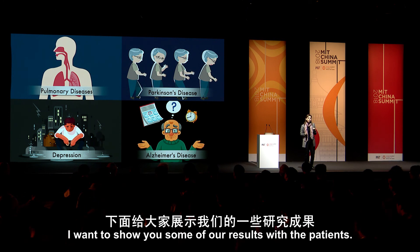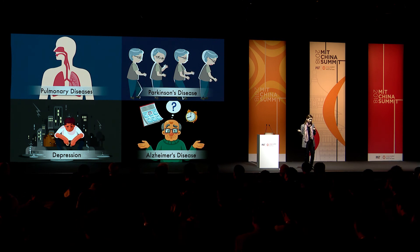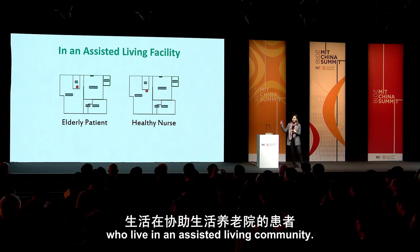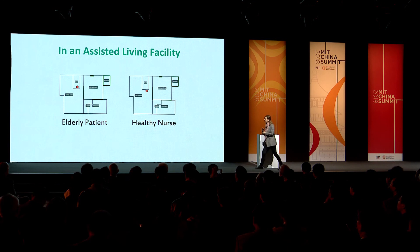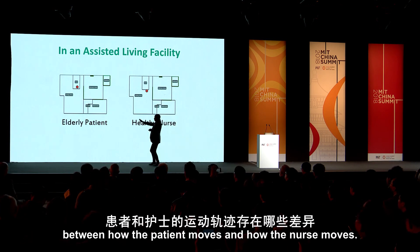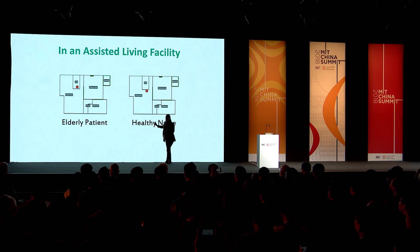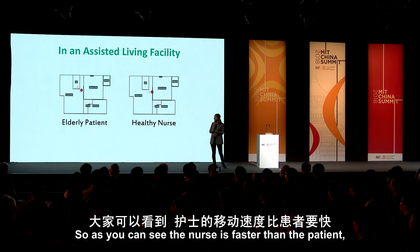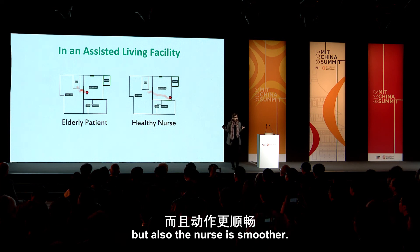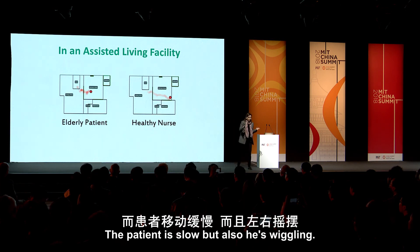I want to show you some of our results with patients. Here is a patient who lives in an assisted living community. I'm going to show you the difference between how the patient moves and how the nurse moves. As you can see, the nurse is faster than the patient, but also smoother. The patient is slow but also wiggly.